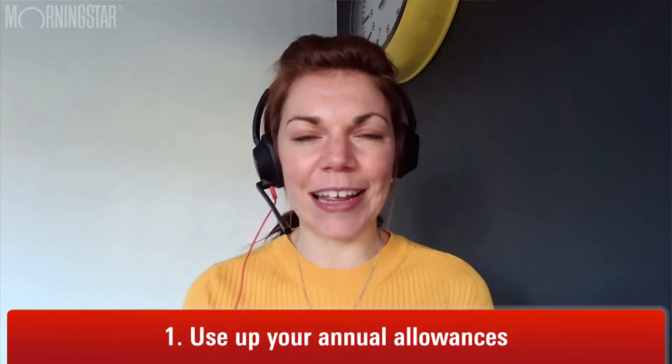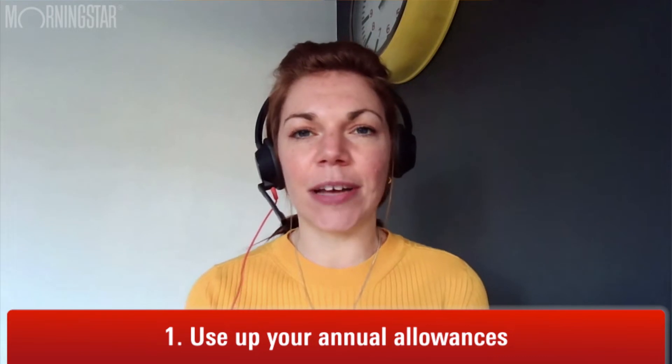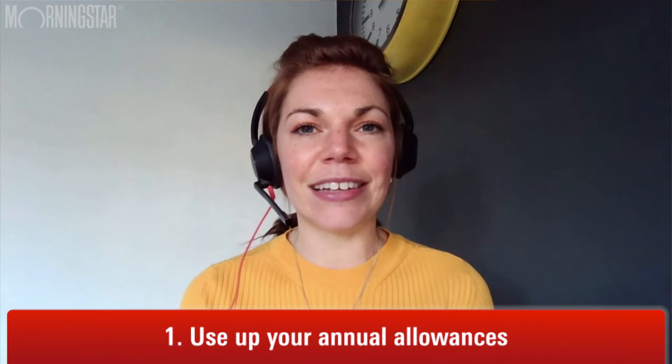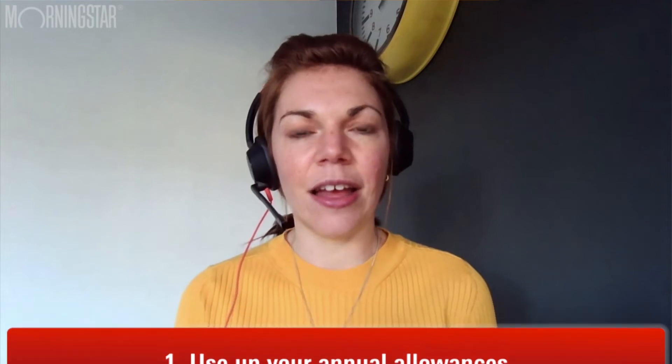Let's just go over what that means. The tax year runs from April the 6th to April the 5th. In that period, every year, we have an allowance that is set — what we are allowed to put into our pensions and into our ISAs tax-free. Every year you can put £40,000 into your pension, £20,000 into ISAs, and £9,000 into a junior ISA for a child or grandchild.